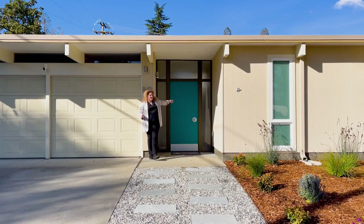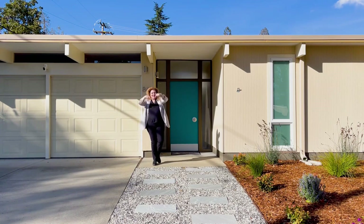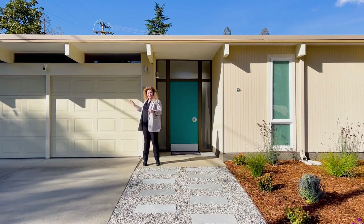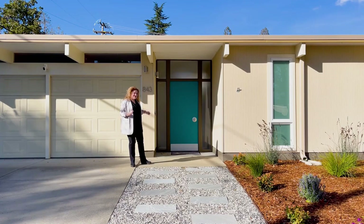Here's a fun mid-century colored door — it's Peacock. I'm here on a sunny day in Sunnyvale getting ready to tour a four-bedroom, two-bath Eichler with a two-car garage. Come along with me. I'm excited to show you inside.